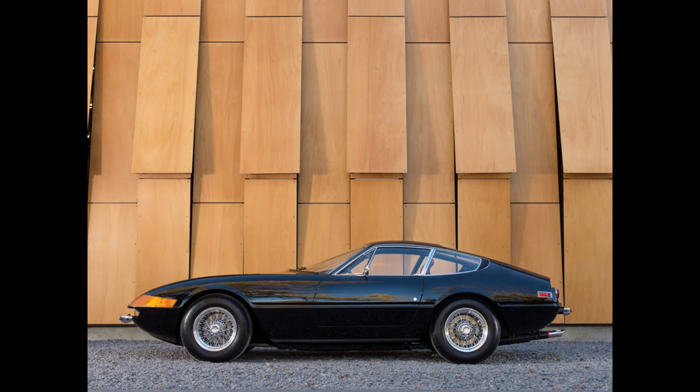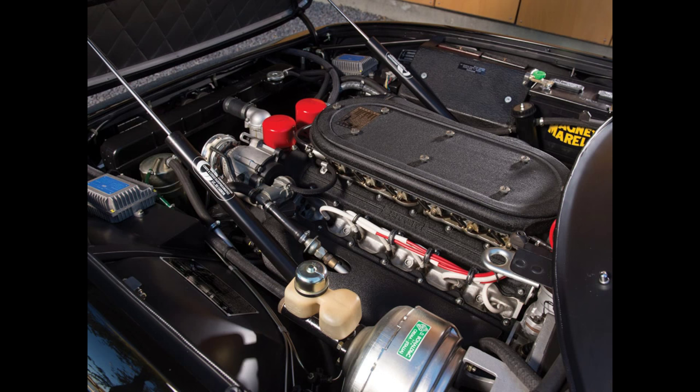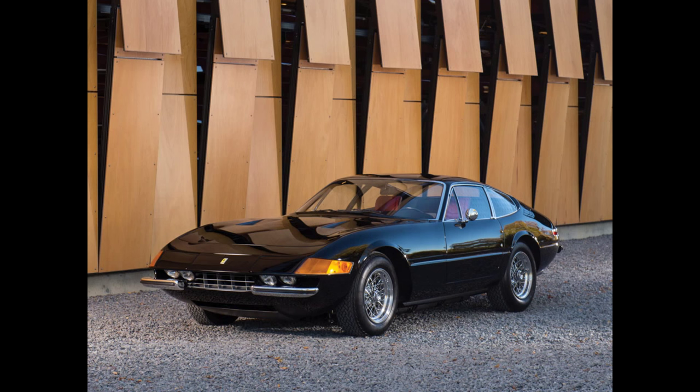The first lot that's actually a car is Lot 201 — a '73 365 GTB/4 Daytona Berlinetta. I don't really like these. I've always felt the Daytona is a little bit ugly. I know some people say it's the most exquisite design ever, but I just don't feel that way. I think there are much prettier Ferraris and much prettier cars in general. But needless to say, it's a big-engine Ferrari, so it's going to go for money. The pre-auction estimate is $800,000 to a million, and it'll probably go in there.